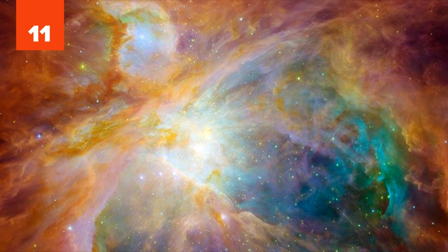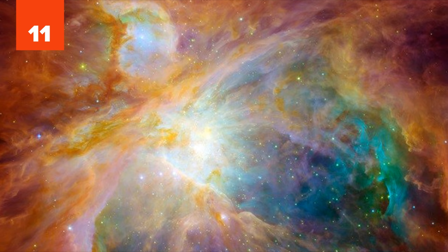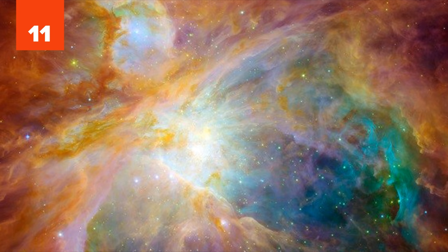The bright spot in place of the bird's heart is four massive stars about 100,000 times brighter than the sun.